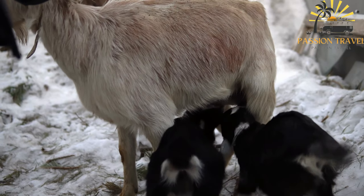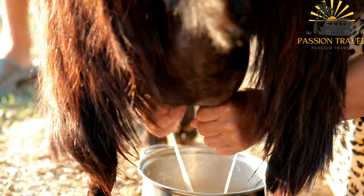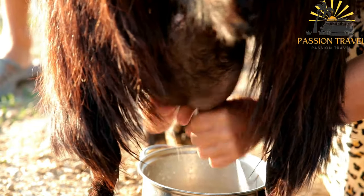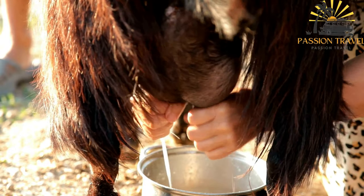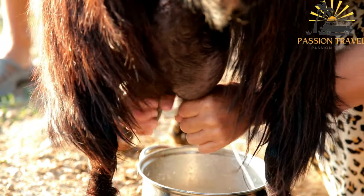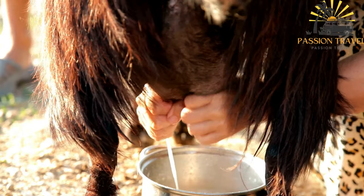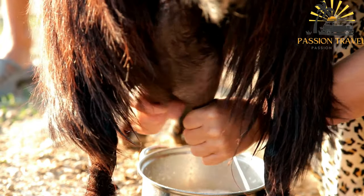In Corsican street food, Brocciu is used in various ways. One popular street food item is the fadone, a traditional Corsican pie. Fadone is made with a mixture of Brocciu cheese, eggs, sugar, and lemon zest, which is baked until golden. It is a sweet and creamy dessert that showcases the distinct flavor of Brocciu.